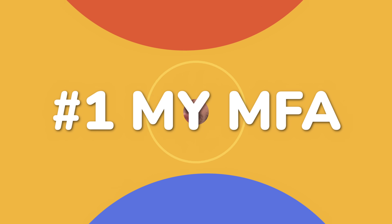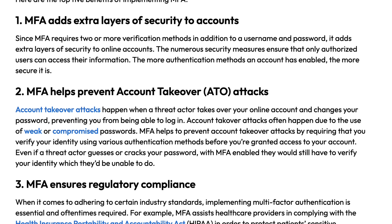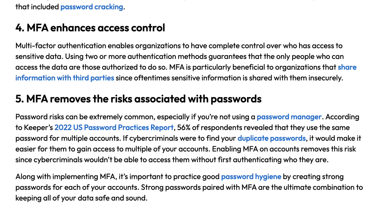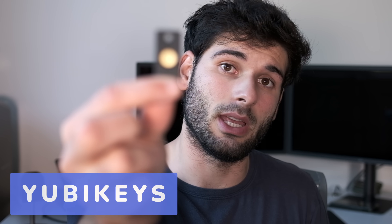The first tool is multi-factor authentication, or MFA. MFA is so powerful because even if your password or email gets breached, you're still safe — MFA gives you that final layer of protection by requiring a second data point for something that only you can have.